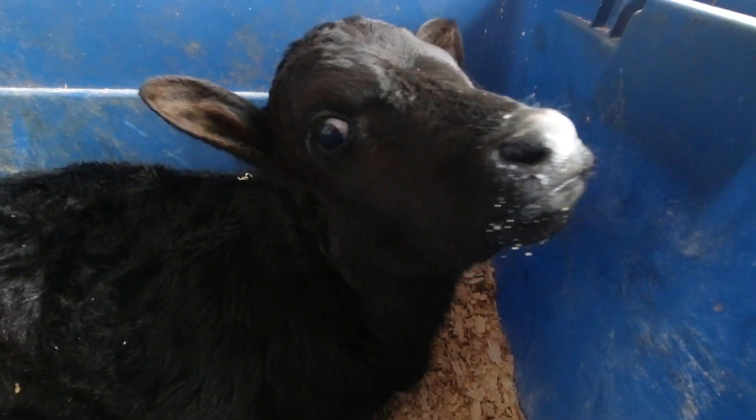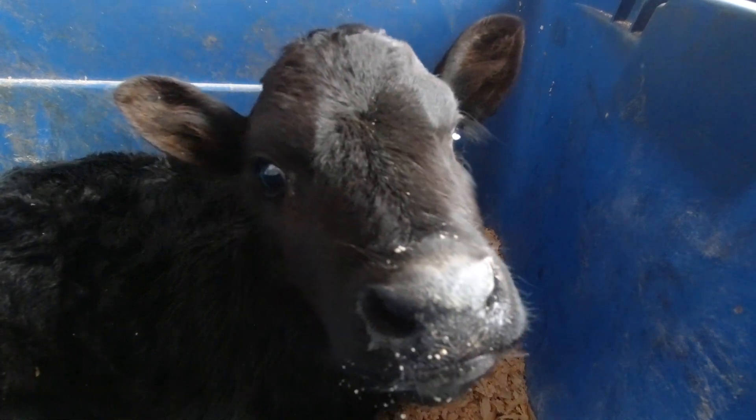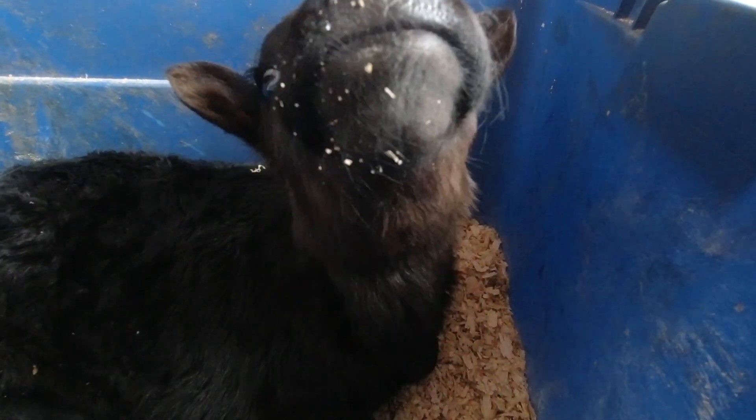Good afternoon, beginning farmer friends. As you can see, we still have the calf inside. The calf is doing great — drinking a ton of milk, just doing everything that we would want it to do. We have the calf inside because it's three degrees outside, and it's been below zero overnight and most of the day.